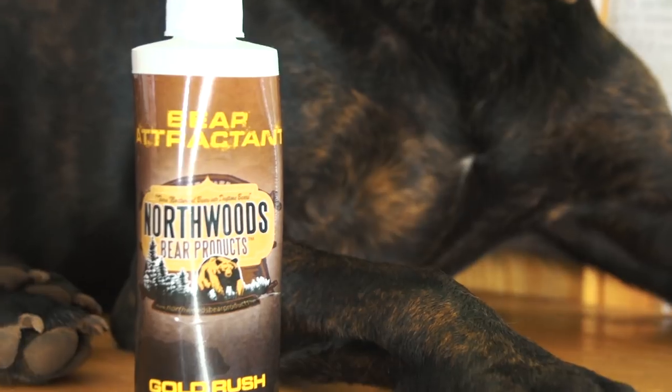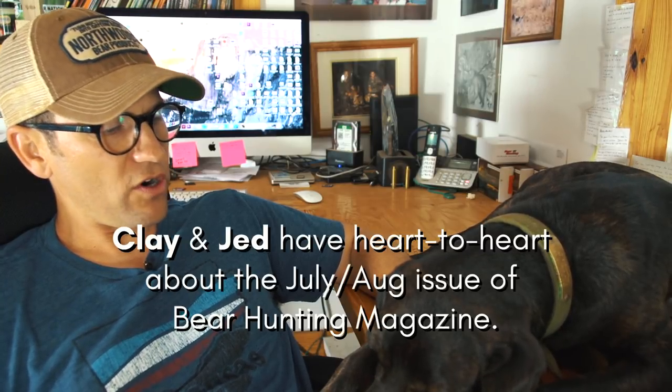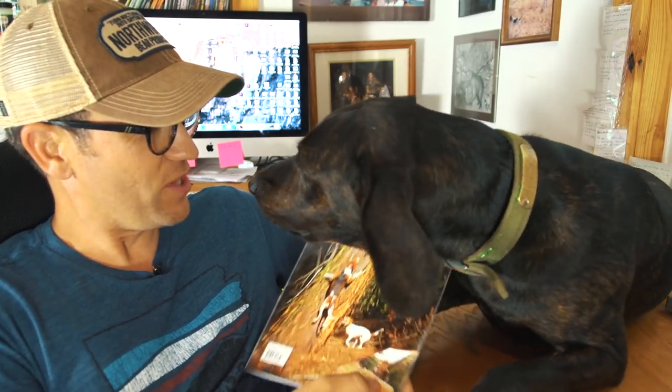We're gonna run our Northwoods contest one more week — tell us why you want this Northwoods Gold Rush fryer grease additive. I've been in the big waters of the far north of Saskatchewan this whole week. The people did get the July/August issue of Bear Hunting Magazine and it's freaking awesome — the July/August issue is looking good.